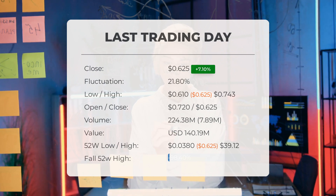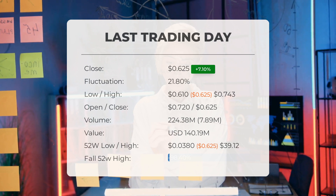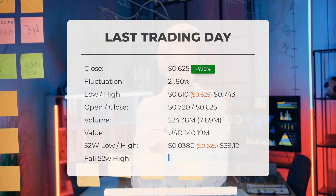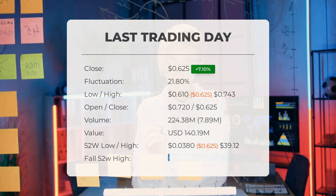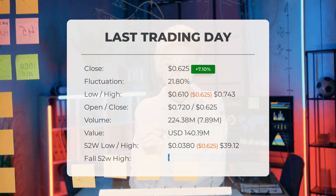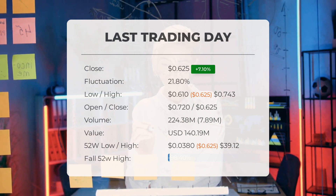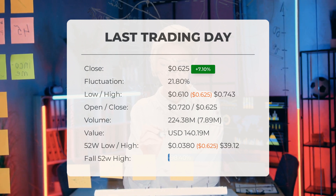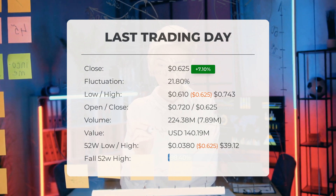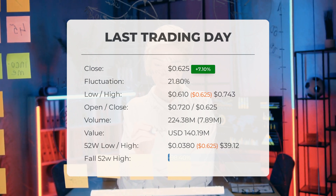In total, eight million more shares were traded than the day before. In total, 224 million shares were bought and sold for approximately $140,190,000. Over the past 52 weeks, the highest price of the stock was 39.12 cents and the lowest price was 3.8 cents. Currently the price is 98.4% or $38.50 below the 52-week high, and 99.96% or $1,659.38 below the all-time high on February 1st, 2021, when the price reached $1,660.